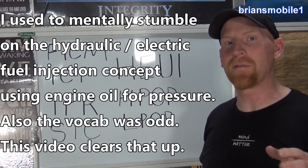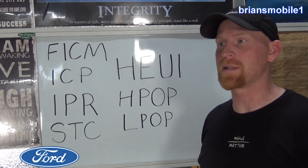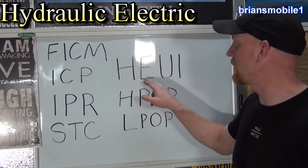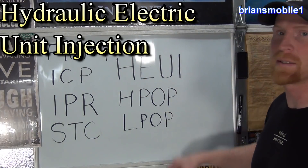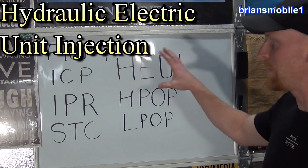These diesel engines have a different kind of fuel injection system than you'll find almost anywhere outside of Navistar or CAT. They call this system the HEUI system, or the Hydraulic Electric Unit Injection system. HEUI is a lot easier — you see, these things are kind of tongue twisters, and that's why we have all these acronyms.